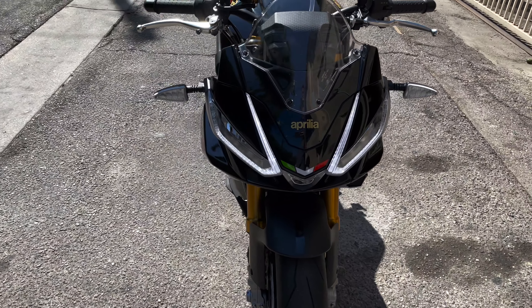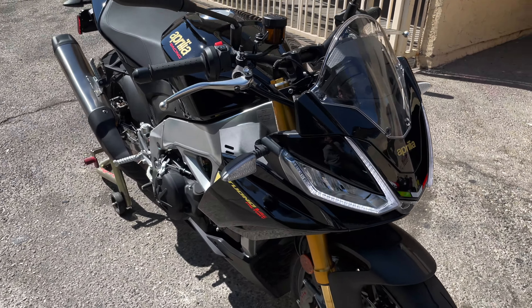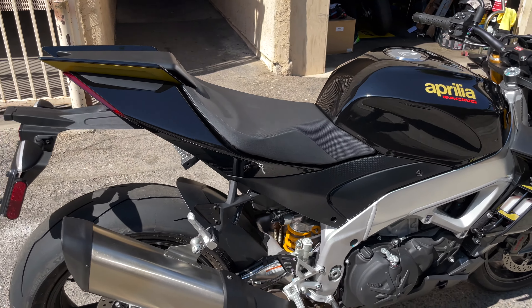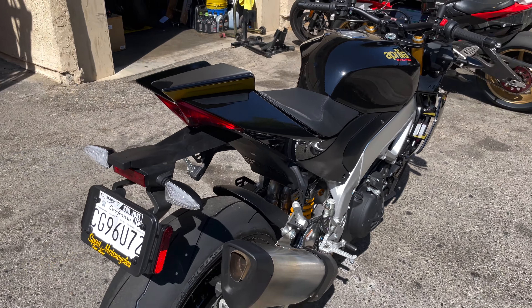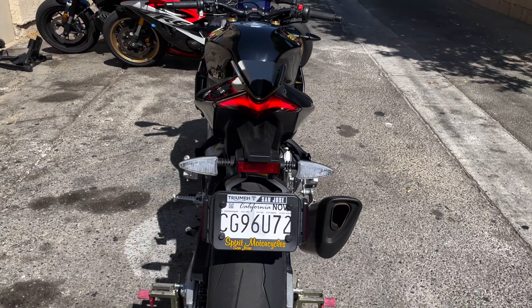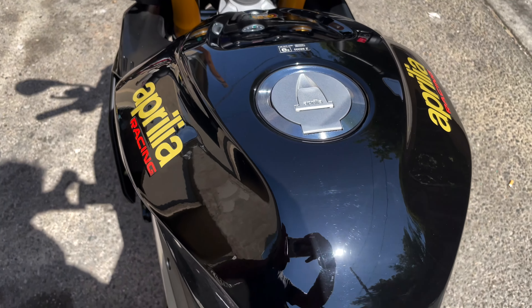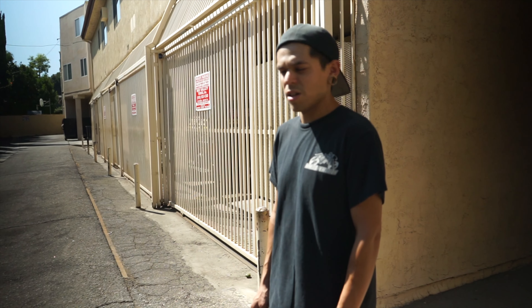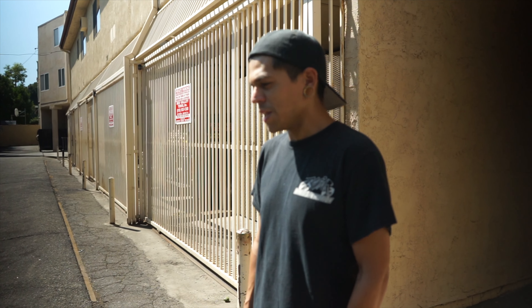I'm actually really glad I went with this over the CB. A friend gave me some insight on what would be the most beneficial platform for my business. I've never owned a V4, I've never owned a liter bike period. This is 1100cc, so this is my first big bike — biggest displacement I've owned is the 750 GSX-R. This is a lot of fun.